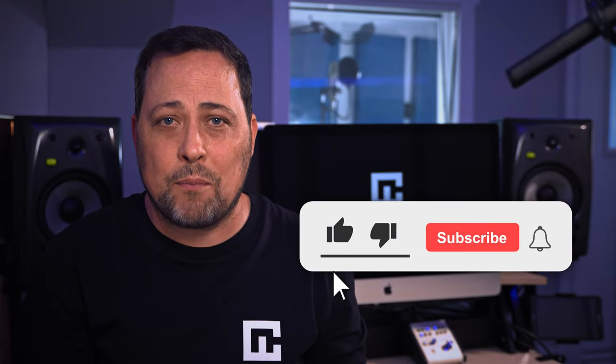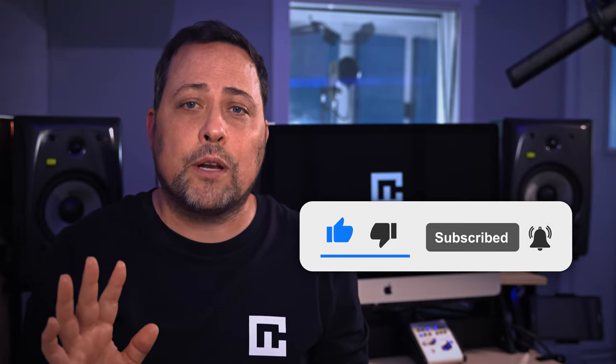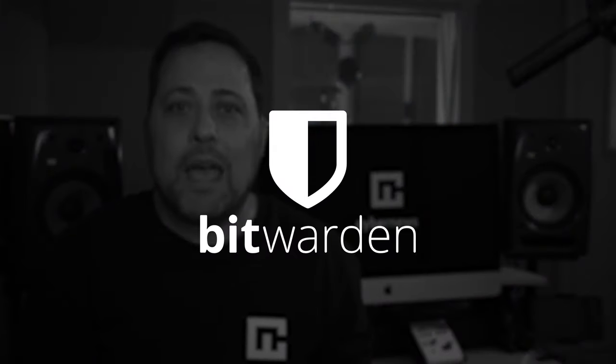Hey, I'm your host Mike Vaughn. Welcome back to cybernews.com, your source for reliable cutting edge commentary in the world of cybersecurity. If you haven't already, find that subscribe button down at the bottom and give it a tap. And if this video is helpful in any way, please like it to support us. Today we're going to review Bitwarden and find out how it works and whether or not it's worth using. Let's dive right in.